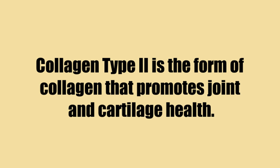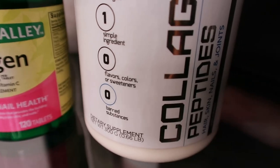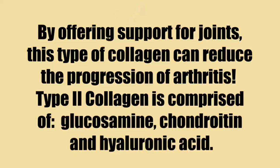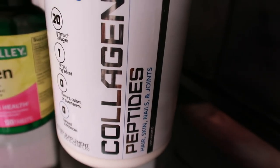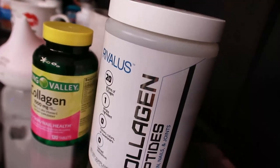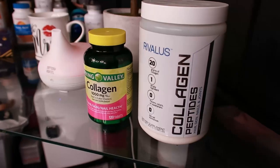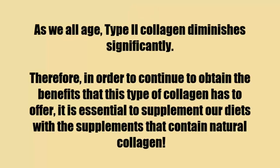Bone broth is the food richest in Type 2 collagen and also contains other beneficial compounds like hyaluronic acid. Many collagen supplements also contain Type 2 collagen. Type 2 has been shown to best survive the digestive system after oral ingestion and will likely promote bone and joint health. Of all collagen's health benefits, research is most certain about Type 2's ability to effectively alleviate arthritis and jumpstart joint health. Best sources are bone broth, chicken collagen, protein-rich foods like chicken, and multi-collagen protein powder.